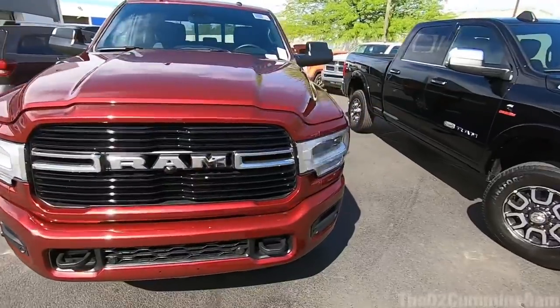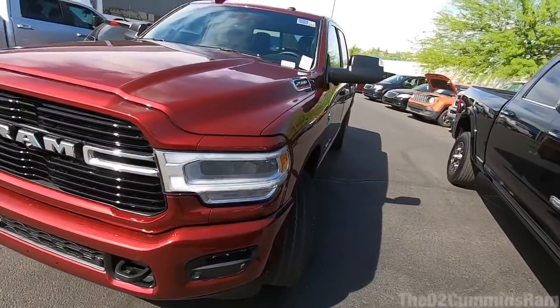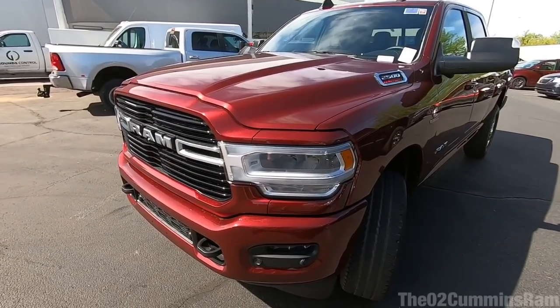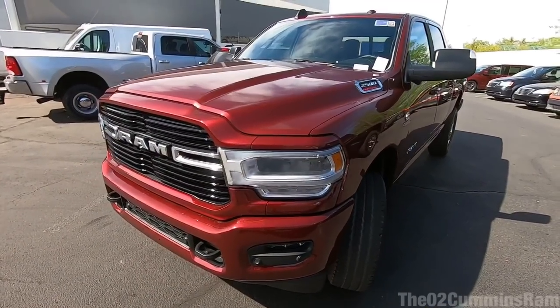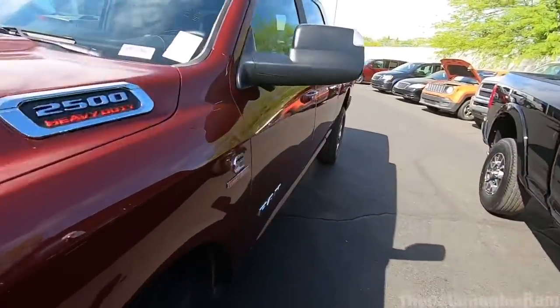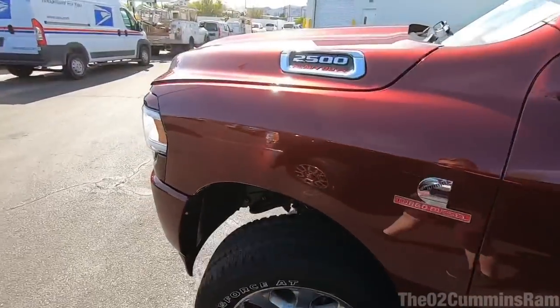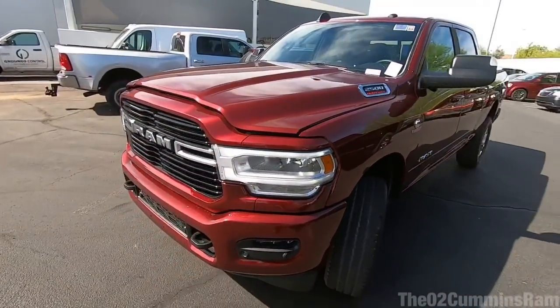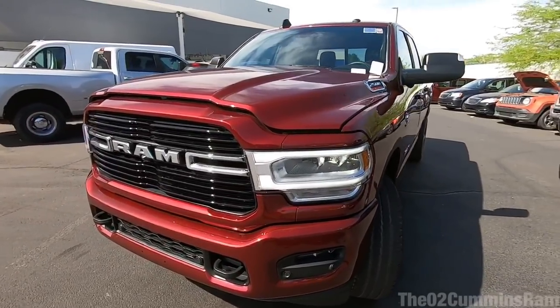That's really quiet for a diesel — you don't even hear that normal clink-clank diesel noise. Obviously the truck is a little low on fuel so it shut off, but this thing is just extremely quiet. I'm able to talk normally standing next to it — it's insane how much quieter this truck is over the previous generation.